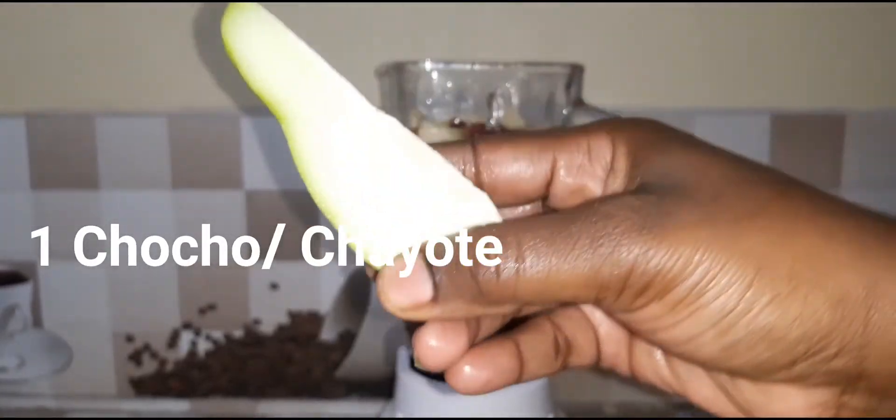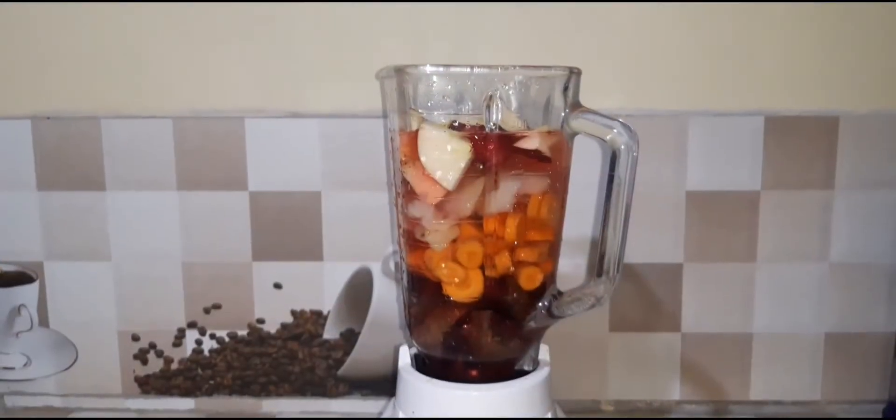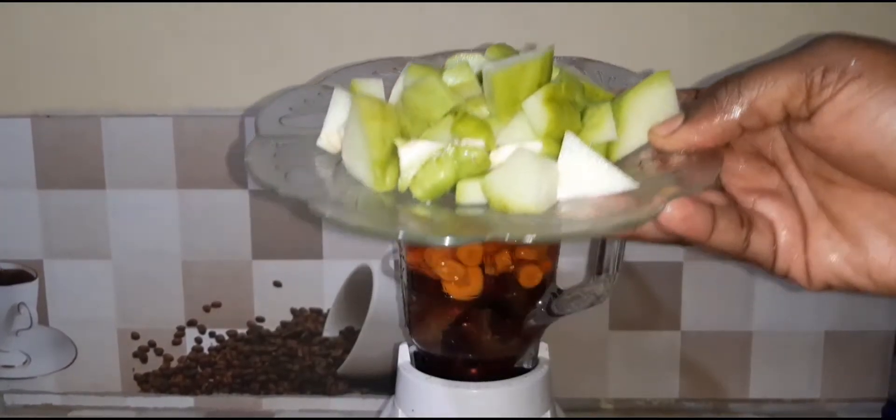Remember, with the chocho, the seeds, the skin, and every part of it can be eaten. So in this natural fruit juice I'm using one whole chocho.